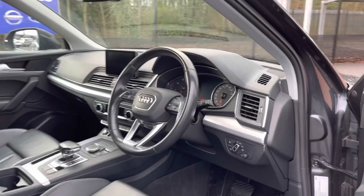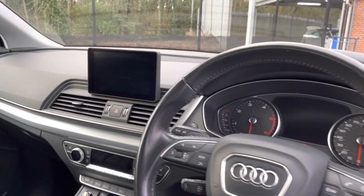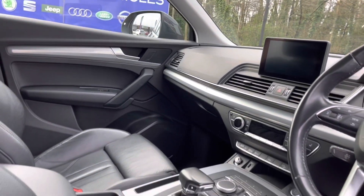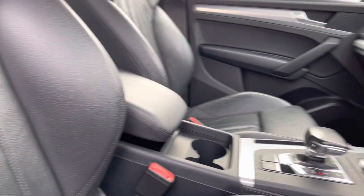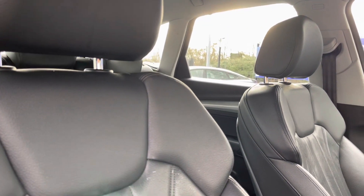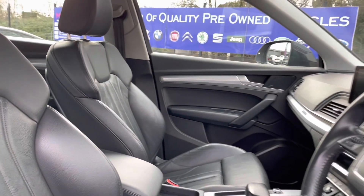Taking a look into the front now, here you can see you have your full leather multi-function steering wheel as well as your full leather upholstery finished front seats. These are extremely comfortable and you can set the perfect drive position with your four-way electric lumbar support, which really does make for a lovely place to be, especially on those long journeys.